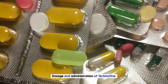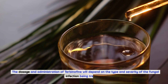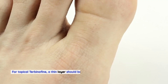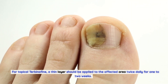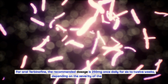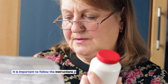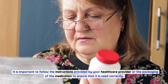Dosage and administration of Terbinafin: The dosage and administration will depend on the type and severity of the fungal infection being treated. For topical Terbinafin, a thin layer should be applied to the affected area twice daily for one to two weeks. For oral Terbinafin, the recommended dosage is 250 mg once daily for 6 to 12 weeks, depending on the severity of the infection. It is important to follow the instructions provided by your healthcare provider or the packaging of the medication to ensure that it is used correctly.